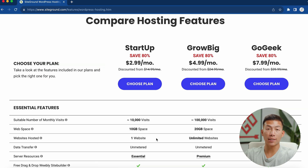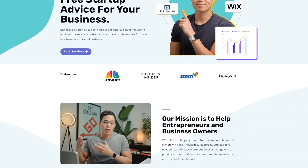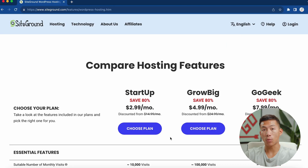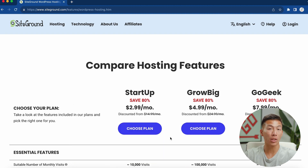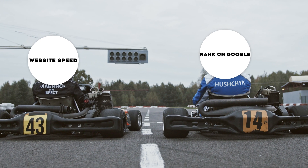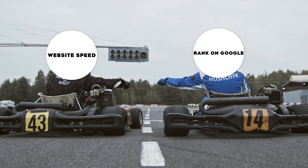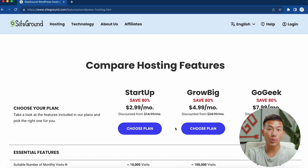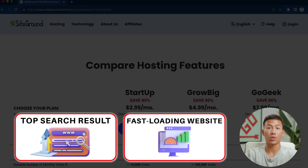One thing I will say is that SiteGround is super, super fast — this is actually the platform we use to host our own website. If you're a business that needs your website to load super fast, SiteGround is perfect for that at a really affordable price. Website speed is super important because how fast your website loads determines how high you rank on Google. This could mean the difference between someone clicking on your website versus someone else's, and for most businesses you want to be on the top search result.